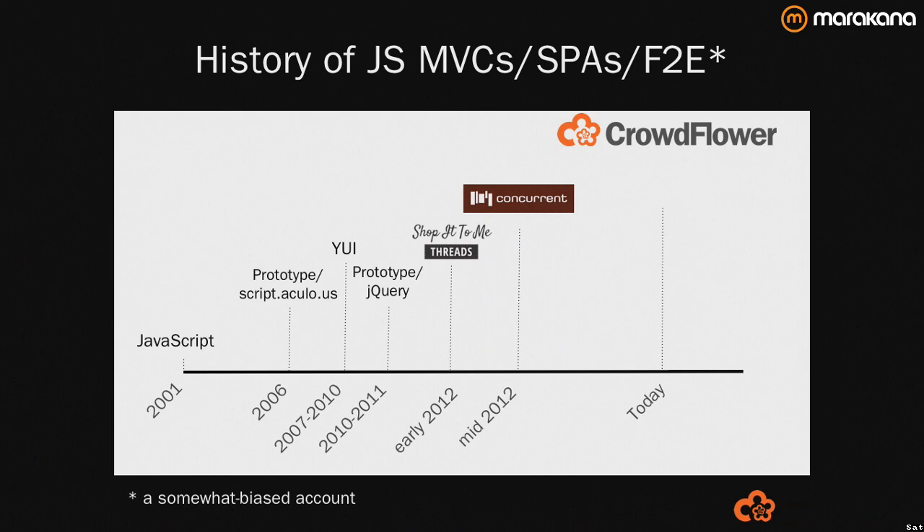I first came into using Ember.js early last year at Shop Itumi. I was a front-end architect for a brand new product that we had a limited amount of time to get to market. We took a look at a couple of different frameworks — Backbone and Ember amongst them.